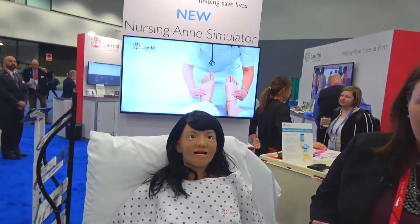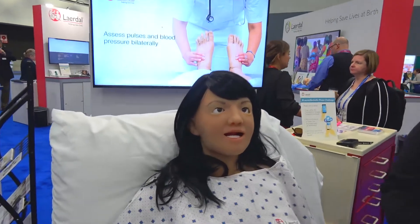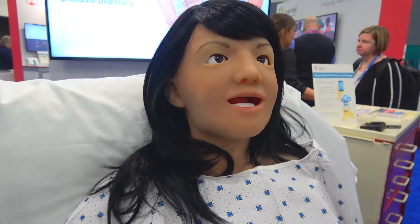We really worked hard to up the ante on the realism. As you can see, she looks a little bit different than some of our others — she is a girl, just kind of from a head-to-toe perspective.